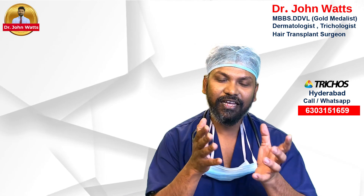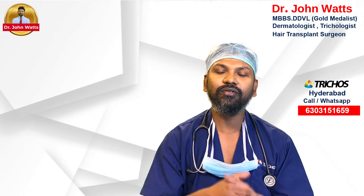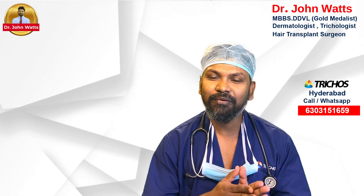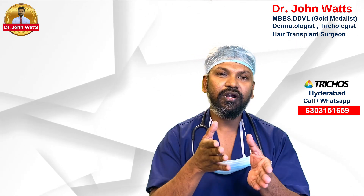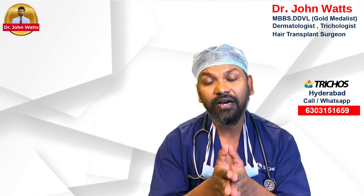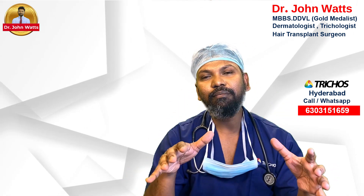Hair transplantation is very effective. There are many doctors asking this question, but there is no doubt in this field.